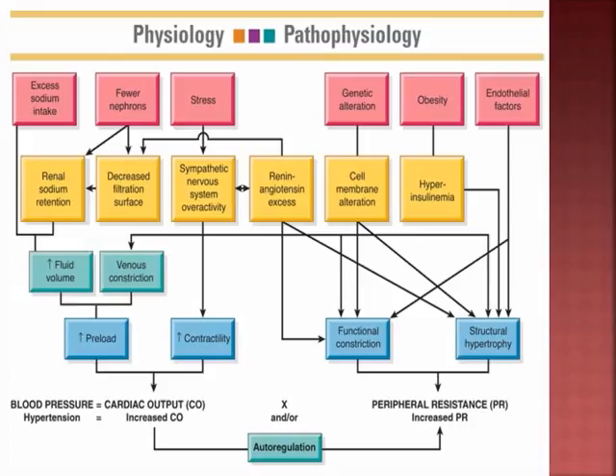Looking at the pathophysiology: if you eat excess sodium, you're going to retain fluids, which increases your fluid volume, making it harder on your heart and increasing the preload. That triggers the auto-regulation process, increasing peripheral resistance. Blood pressure is a product of cardiac output times peripheral resistance. Cardiac output is the product of heart rate times stroke volume. Each time the heart contracts, pressure is transferred from the heart muscle to the blood and then exerted as it flows through the blood vessels.